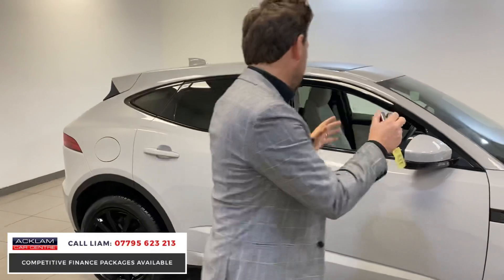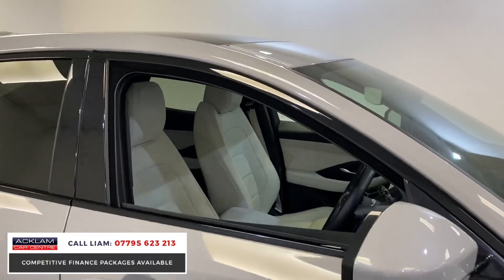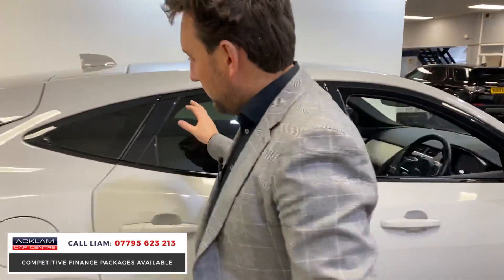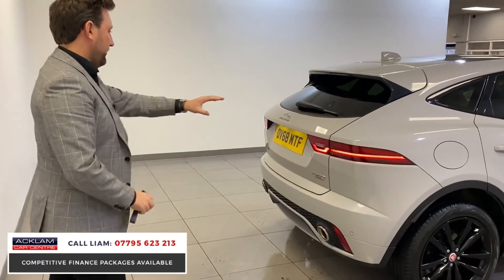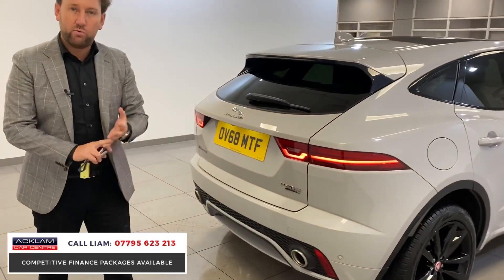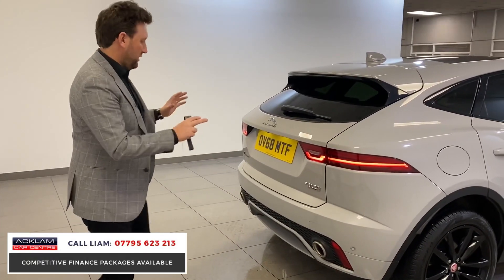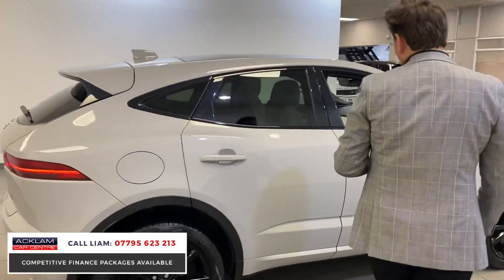Forget about the outside — look at the interior. It's got that beautiful ivory interior, which I'll show you later in the video. Moving around the rear, look at the back of it. You've got them LED lights, that big back bumper with the twin exhausts. The engine's a P200, so it's a 200 horsepower petrol all-wheel drive — four-wheel drive. As good a Jag E-Pace as I've had in a long, long time.